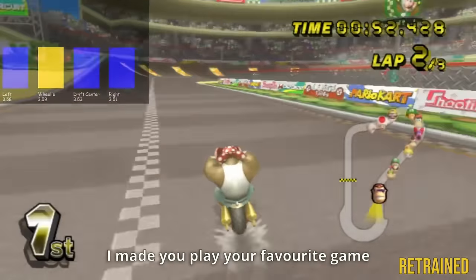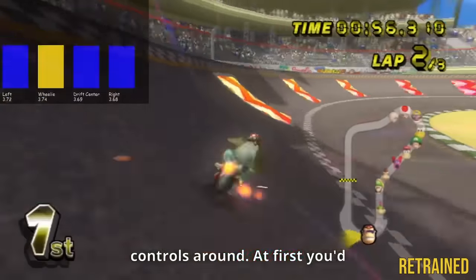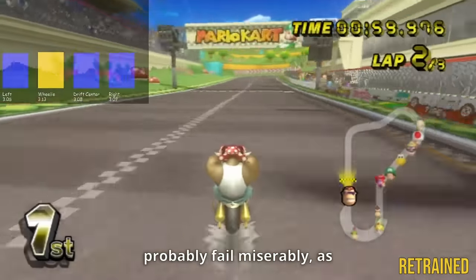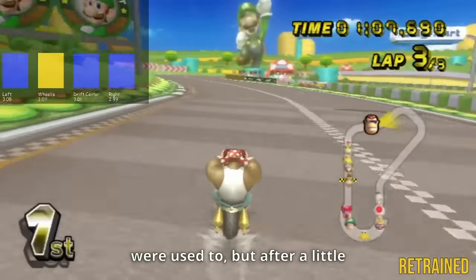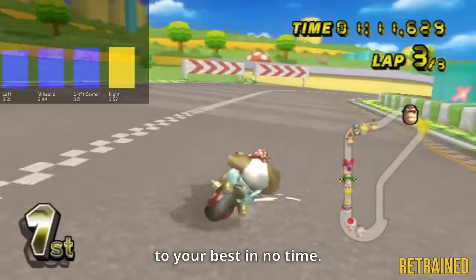It's a bit like if I made you play your favourite game but switched all the controls around. At first you'd probably fail miserably as everything just wasn't what you were used to, but after a little bit of practice, you'd just be back to your best in no time.